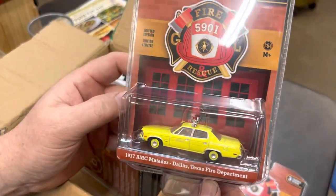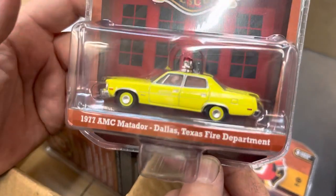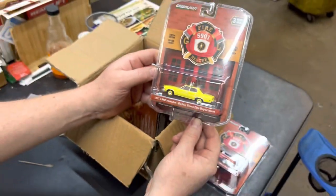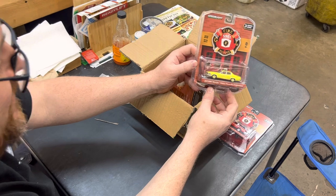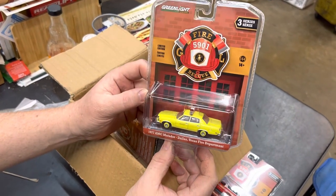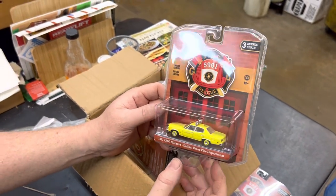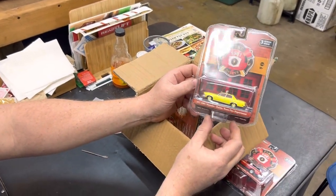Next up is a '77 AMC Matador, Dallas Texas Fire Department. These were very popular cars back in the day — I think every fire company probably had a Matador or police station. Of course it's got the retro big lights on the roof with the big siren. They called them the 'gumdrop' — that's what they look like. They want everything to be undercover now, but back in the day this was cool stuff.